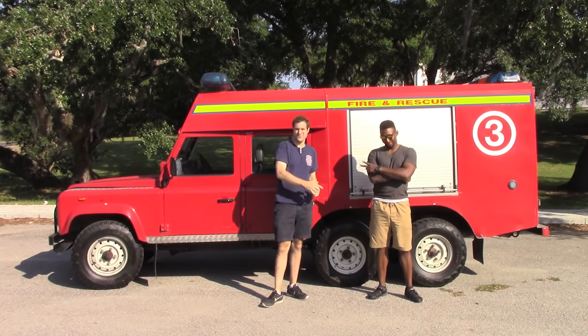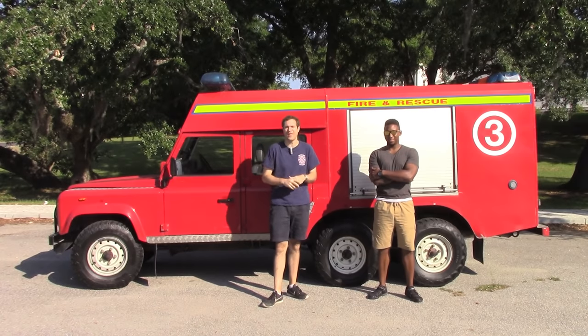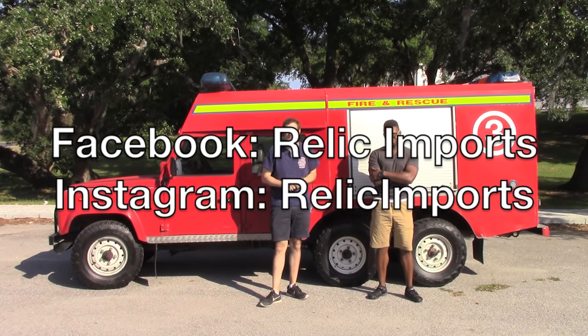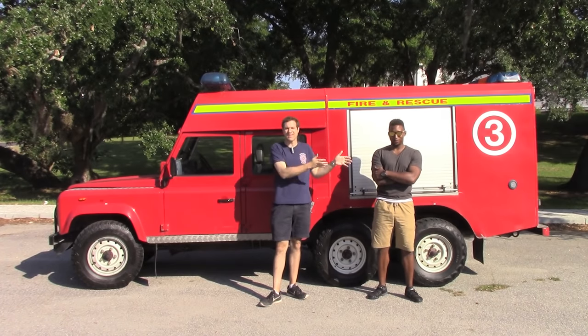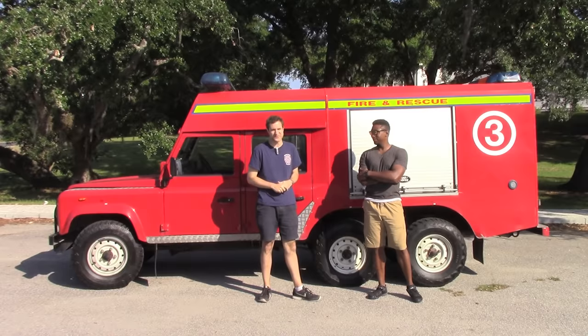Now it's owned by Jacques, who runs Relic Imports down here in Charleston — who you absolutely need to follow on Facebook and Instagram because he's always importing all kinds of cool stuff for sale. And right now Jacques is going to tell us about the truck, then I'm going to show you around it, and then we're going to take it for a spin.